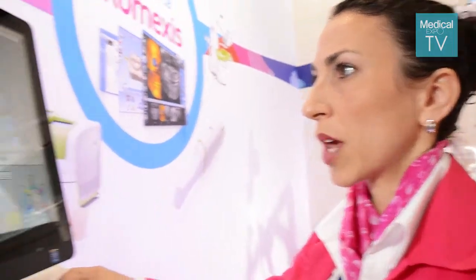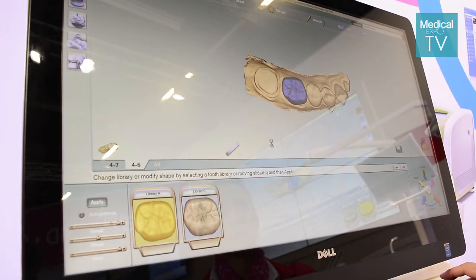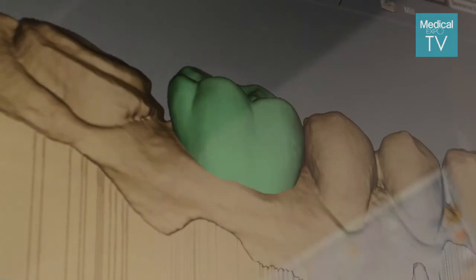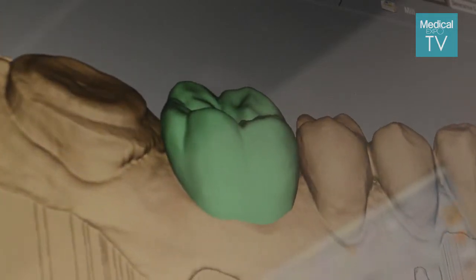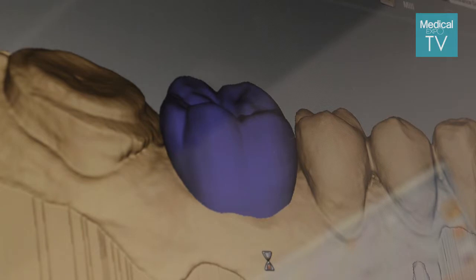These are just some examples of our latest advancements. In the software — which is already one of the most preferred imaging softwares — we have added many different modules. Here at IDS we are presenting a new version, Romexis 4.0, with a very intuitive new interface for all different modules. We are also introducing a new smile design module, because aesthetic dentistry is one of the fastest growing fields in dental. This excellent smile design software is available for dentists to buy online through our webshop, and can also be supplied together with our equipment as a standard module within Romexis.